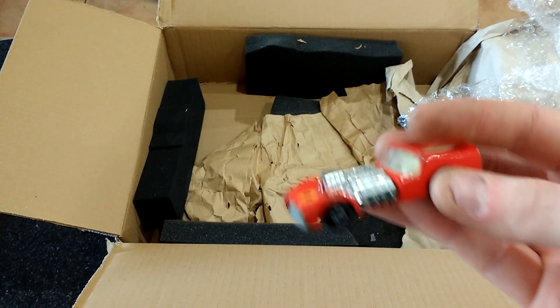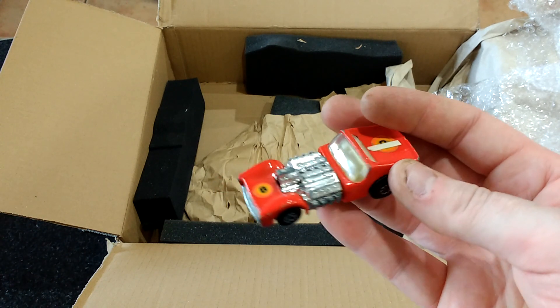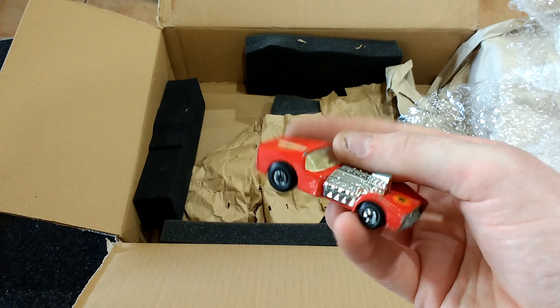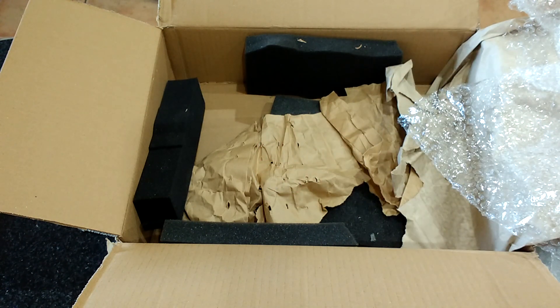A little dragster — not in bad nick, is that? Just re-coat the wheels and bits on the engine and it's probably displayable with a good clean.